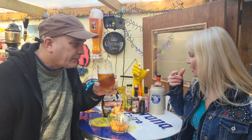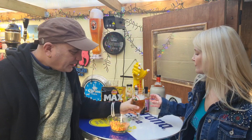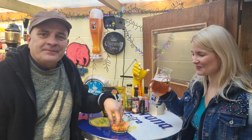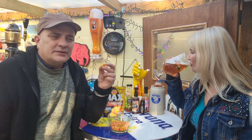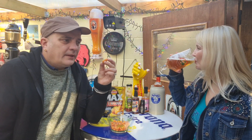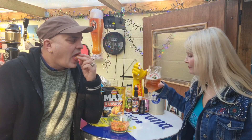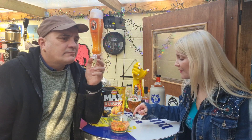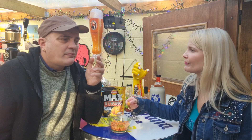They're certainly not as strong as the crisps. I think the beer doesn't make this taste any better — not really, they're peanuts. I just feel the crisps are hotter. The crisps are definitely more spicy, but the flavour on these makes up for any lack of heat.